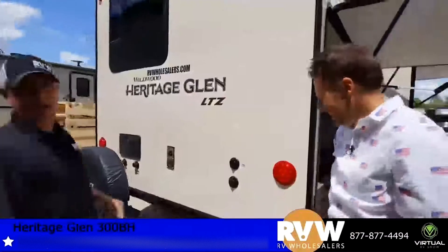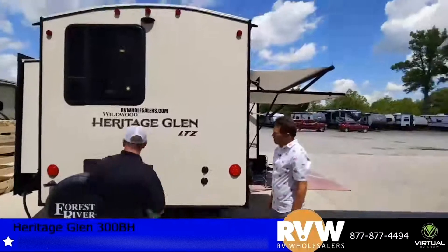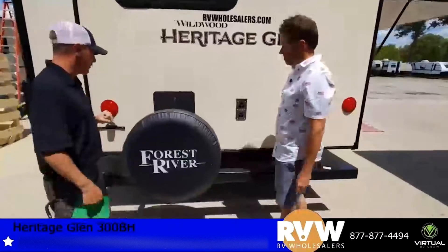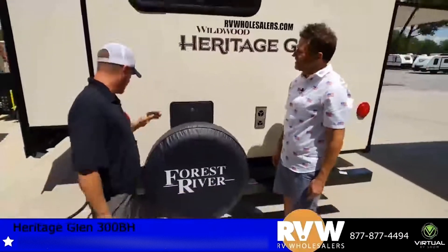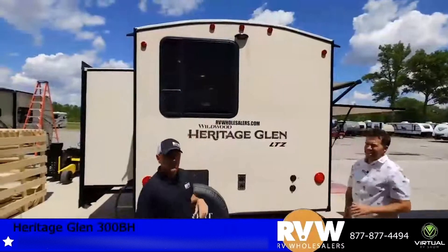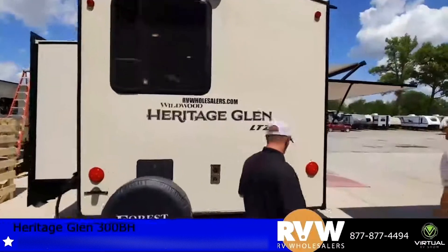Since this is a bunkhouse, the kids like to go outside and get dirty. Go ahead and utilize the outside shower to spray them off before they go in — so they're not tearing up everything or making a muddy mess inside. This one is also backup camera prep ready, so we can plug you in so you can see when you're backing up.